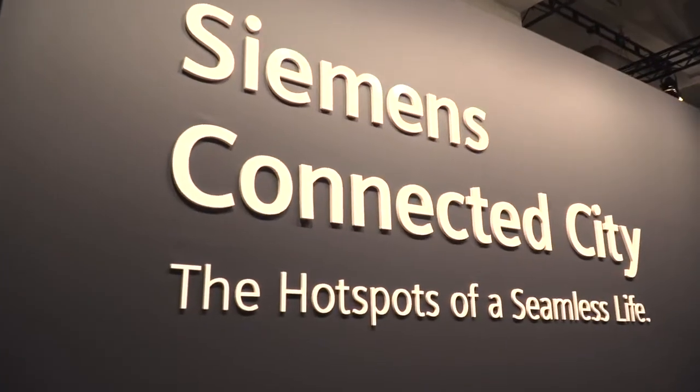Welcome to IFA 2018 in Berlin. We're here at the Siemens booth and I can promise you lots of innovations. This year Siemens is presenting the Connected City, the hotspots of a seamless life.